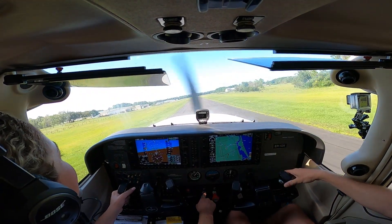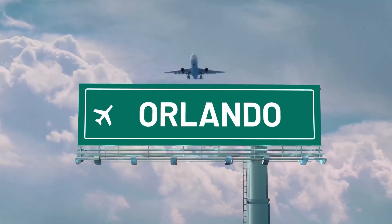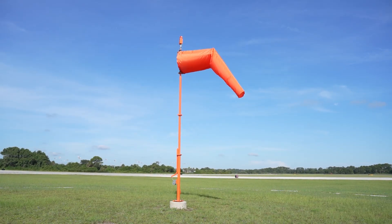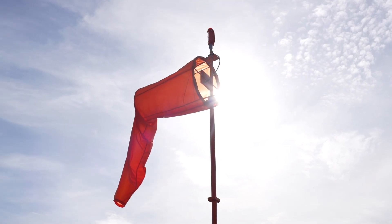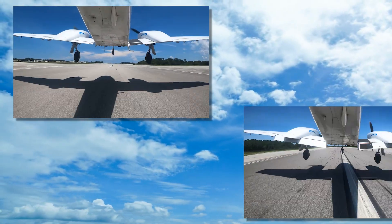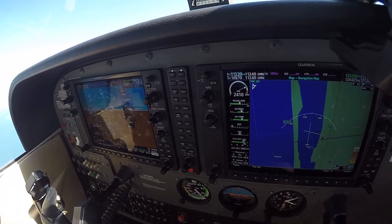From small grass strips like Massey Ranch Airpark to major hubs like Orlando International, every airport features one familiar and highly useful tool: the windsock. This bright cone-shaped fabric might look simple, but it gives pilots quick visual cues about wind direction and strength. These details support safe takeoffs and landings, working alongside other advanced weather instruments.